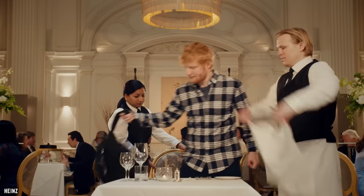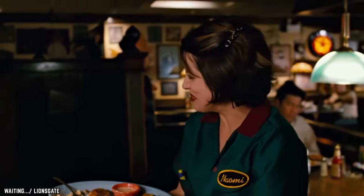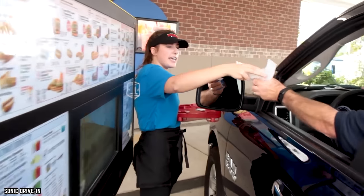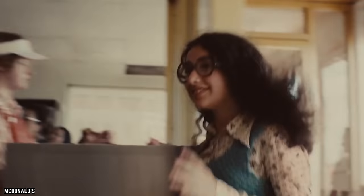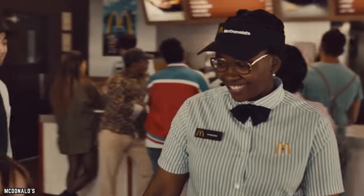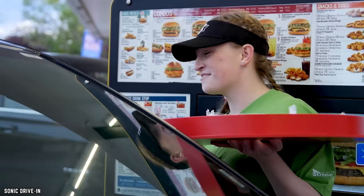Servers suggesting a personal favorite. Having a server you can have a fun, quick conversation with adds to the enjoyment of eating out. Restaurants, cafes, and fast food outlets encourage their staff to do this because it positively adds to the customer experience through social connection. One of the ways food businesses encourage this is to have their servers and cashiers try things from the menu.